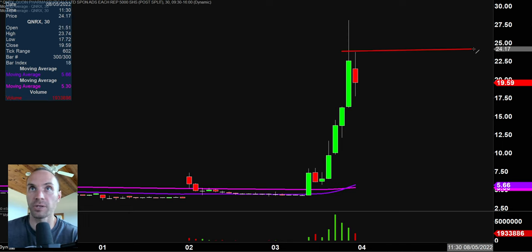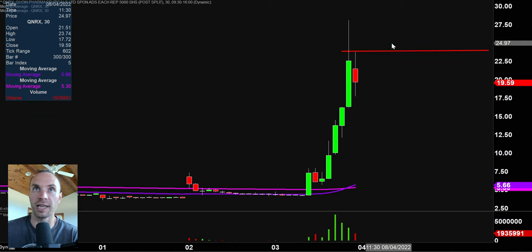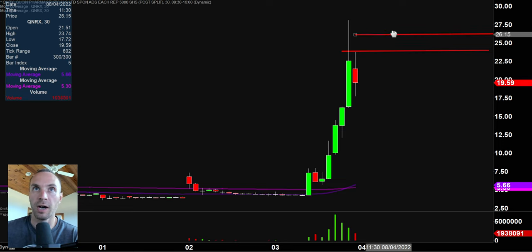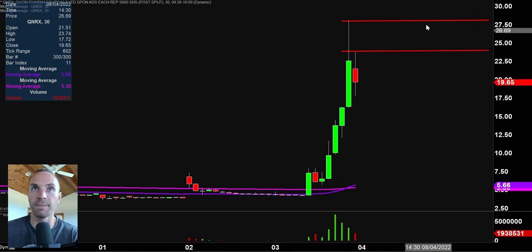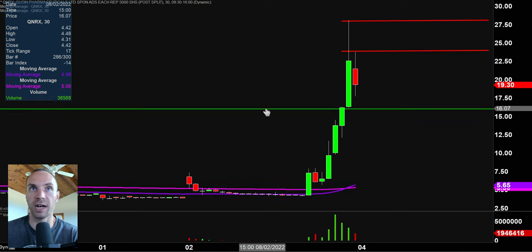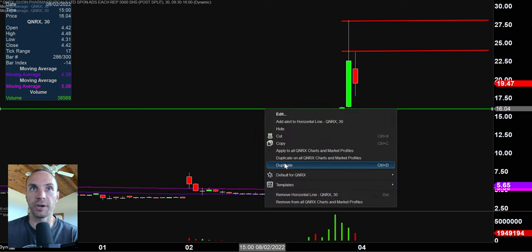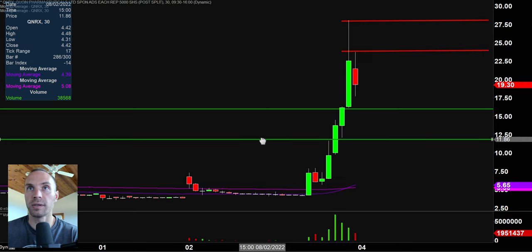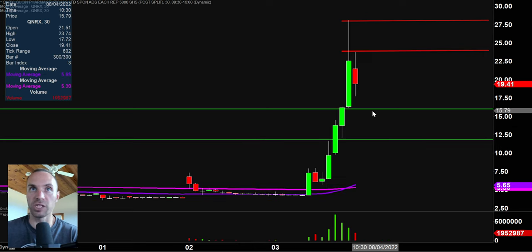As far as breakout points are concerned, the key level to watch moving into Thursday from a resistance standpoint is going to be that $24 mark, followed by the continuation point up there at the highs of today at $28. And if you like to play more so the pullbacks, a couple of interesting pullback areas — first one right there at the $16 mark, and the next one down there at $11.75. And if you're thinking that's multiple dollars between those levels, well, yes, exactly.